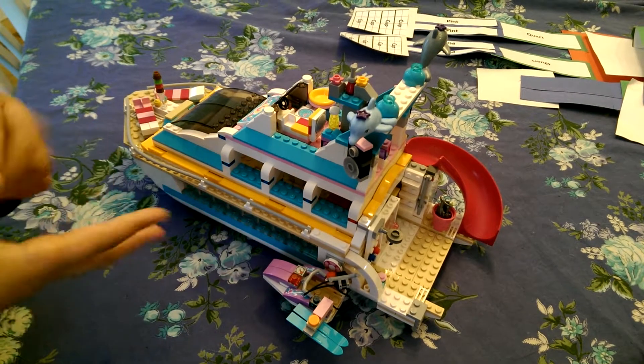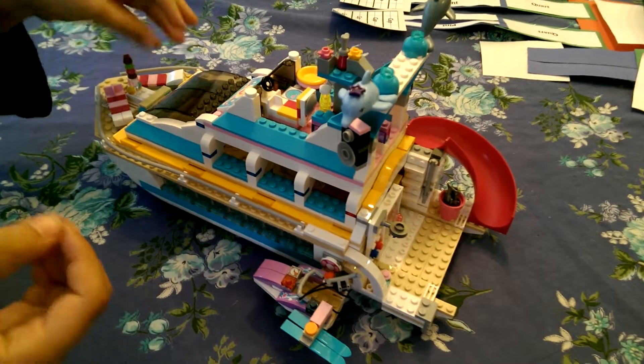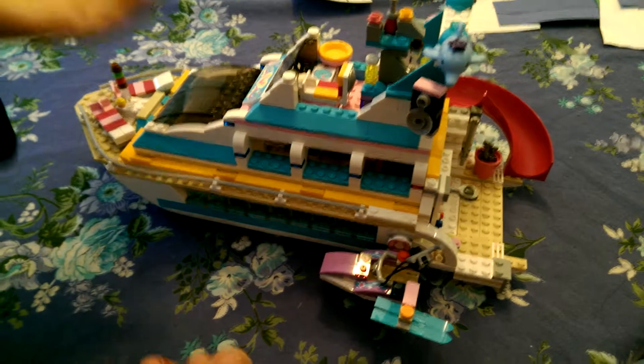Hey guys, I'm Isabella and I got the new Lego set. This is the Dolphin Cruiser. I may have changed it up a bit, but I'm going to show you the way how I did it.